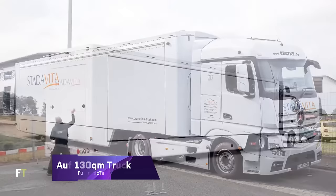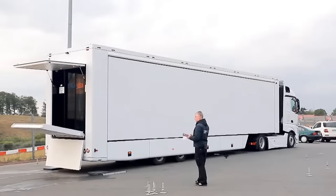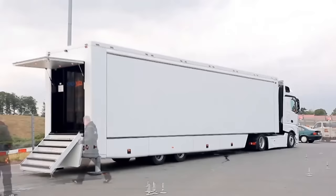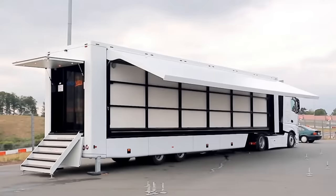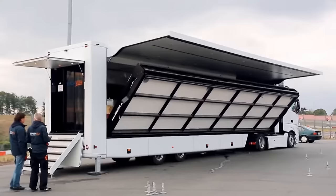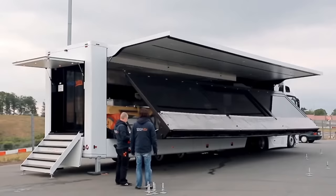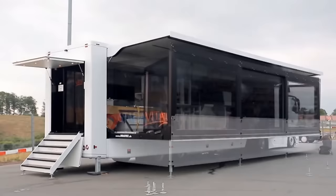The Off-130QM truck is an innovative promotional vehicle that in the span of 20 minutes can go from a small car to a roomy display space. Providing an immersive and participatory experience, the Off-130QM truck can host up to 100 guests at once across its 130 square meters of floor space. Thanks to its hydraulic technology, the truck can build a sturdy and secure structure by extending its sides and roof. To ensure visitors are comfortable, the truck has a sound system, LED lights, air conditioning, and a generator.